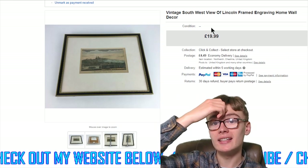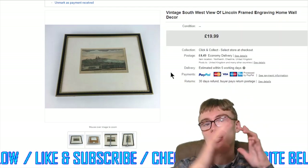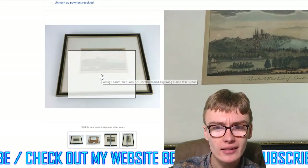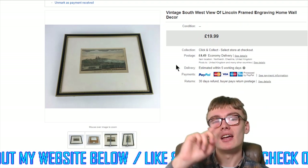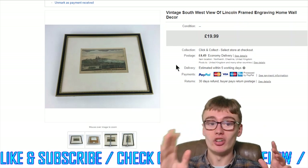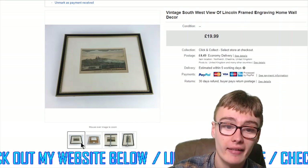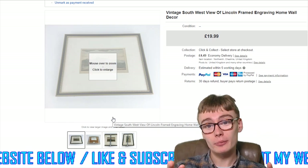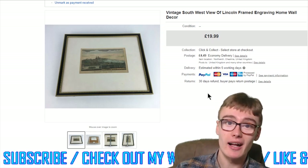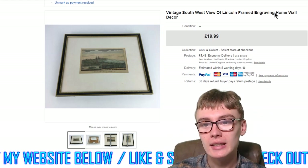Next, this vintage south-west view of Lincoln framed engraving from the engraving job lot — $19.99 plus postage, pure profit after fees. It took a few months to sell but sometimes that's just how it is with engravings. It's a smaller one from the same job lot as the Old Bailey engraving.